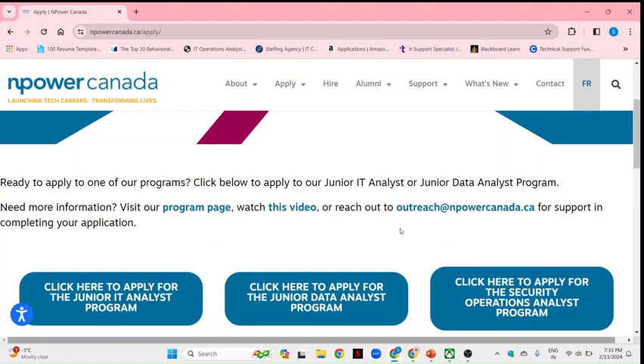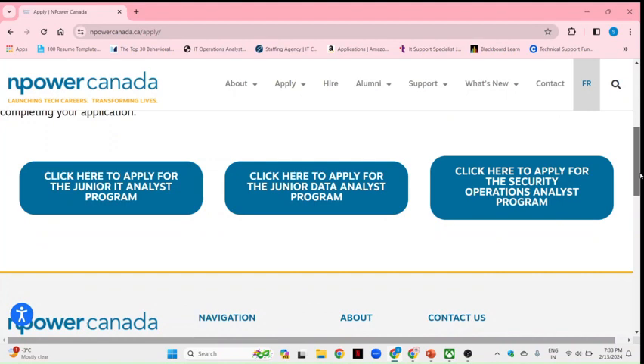They give you three types of course programs. The first one is the Junior IT Analyst program, the second one is the Junior Data Analyst program, and the third one is the Security Operations Analyst program. Each of these are really very good programs and they help you out in getting jobs after completing them.